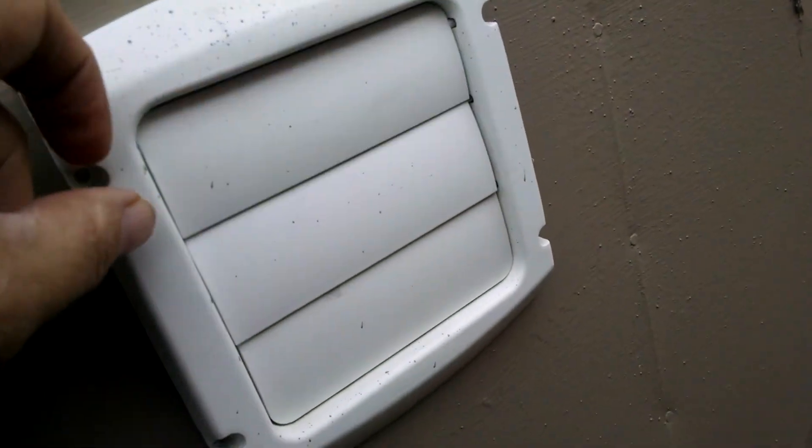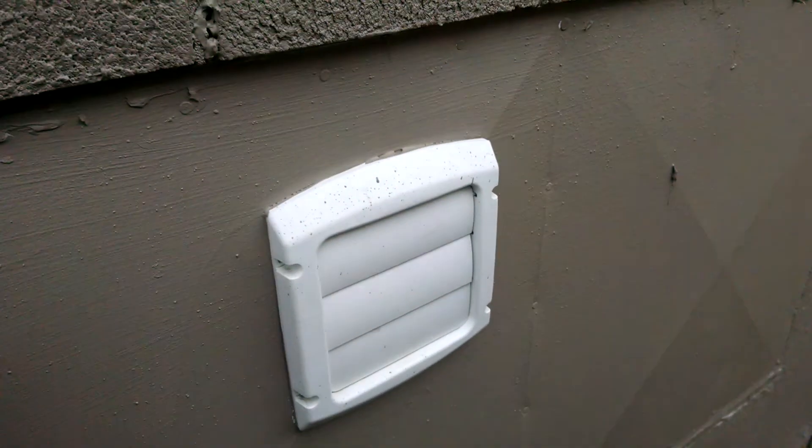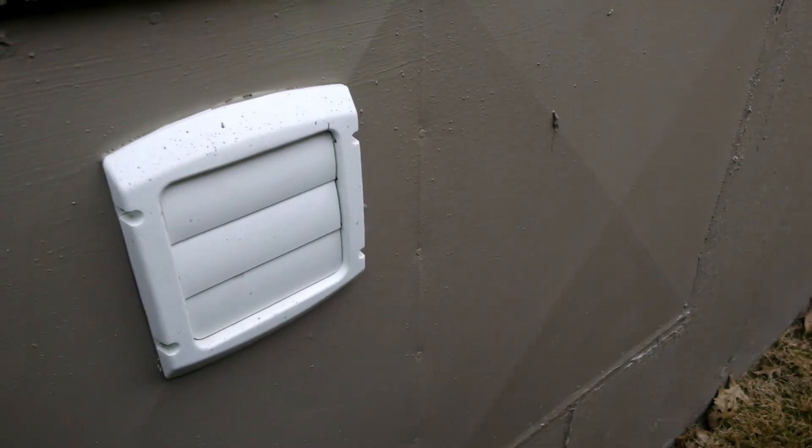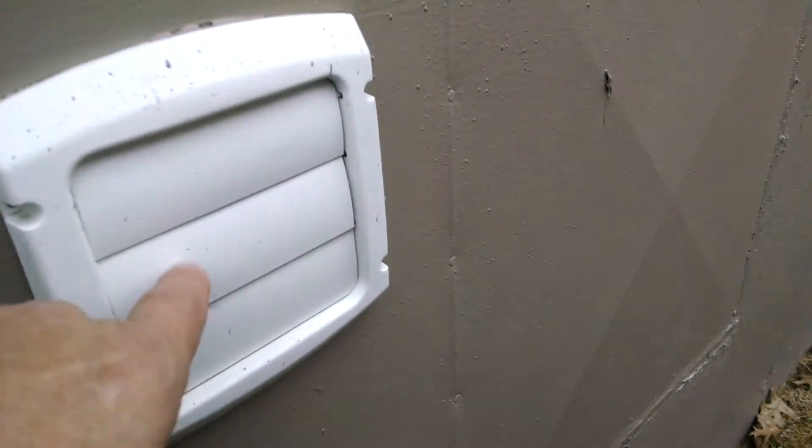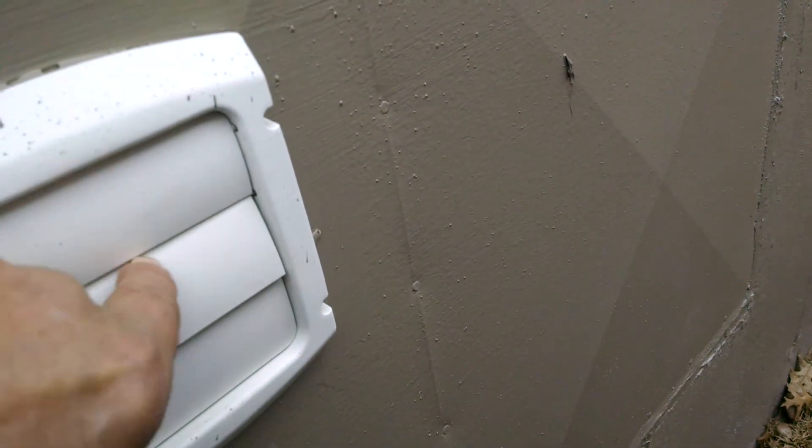When lint builds up inside of these, they have an opportunity — the fire department says this is where the number one fires are caused from lint buildup. This one's nice and clean. This is what you're looking for: a nice, clean trap.